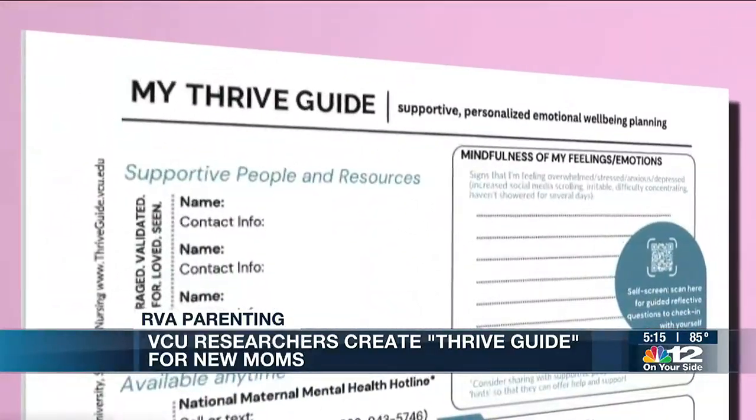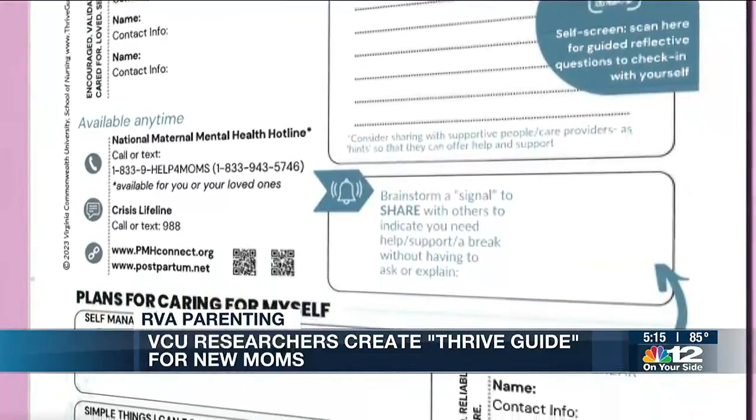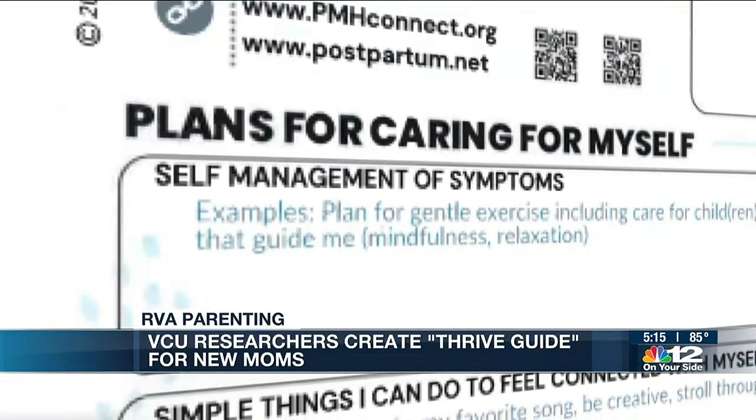Enter the Thrive Guide. Researchers say they put a lot of thought into this one-page sheet that's supposed to make it a little easier for new moms to share how they're doing and where they could use some help.